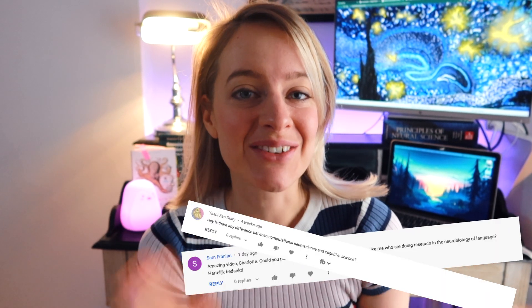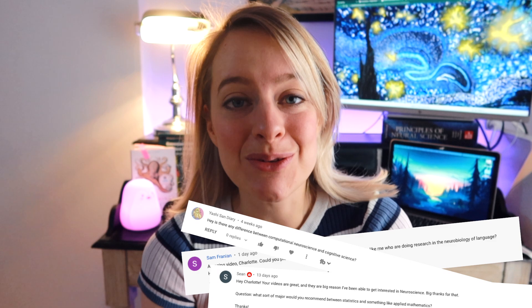Hi, I'm Charlotte Frazer, a second year PhD student in computational neuroscience. Today I want to answer some questions that you guys have actually asked on YouTube about neuroscience and computational neuroscience, such that you hopefully can become a little bit a better computational neuroscientist.